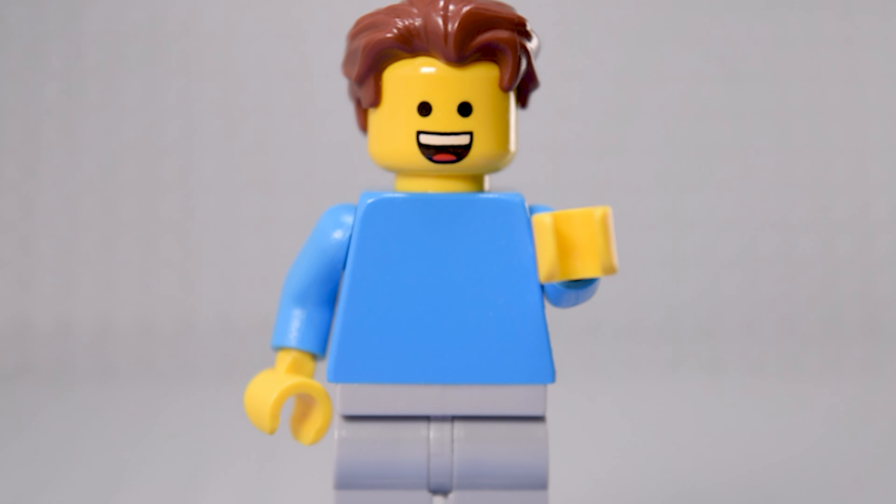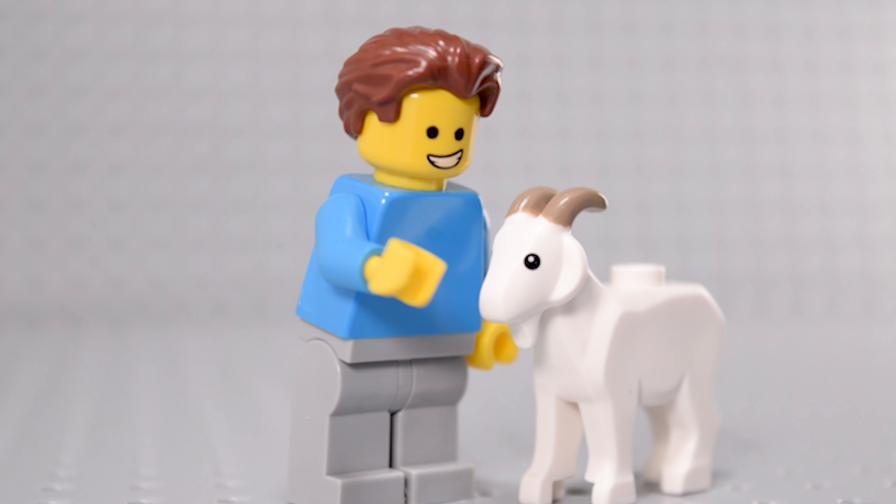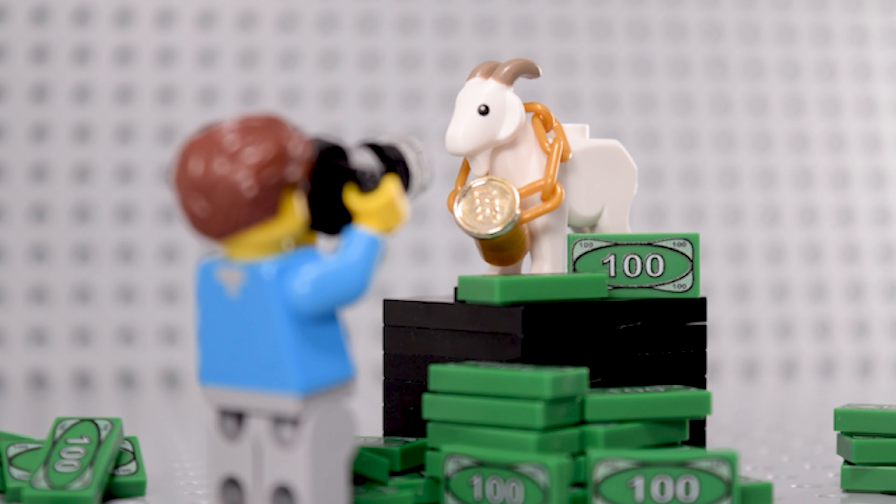This minifigure isn't supposed to be out yet, but thanks to my time machine, I was able to grab a couple. First up, we've got a Lego Goat — rarer than a solar eclipse on a leap year. It's so exclusive it was only in one other set.